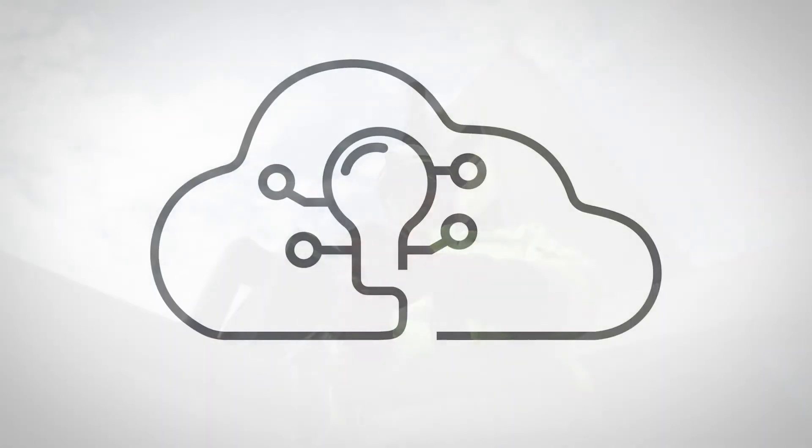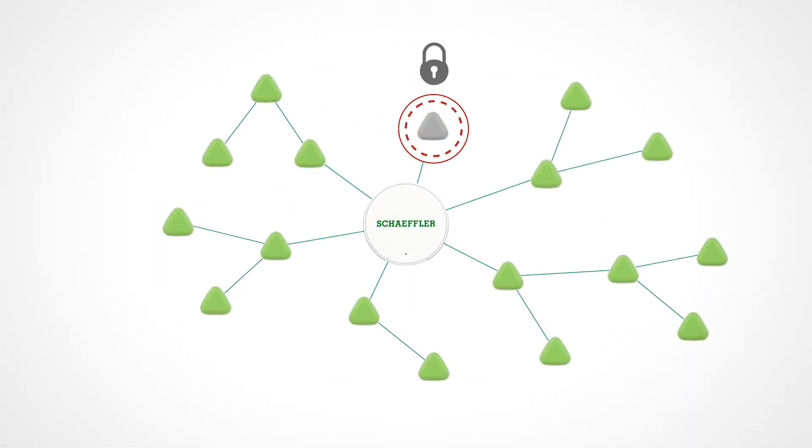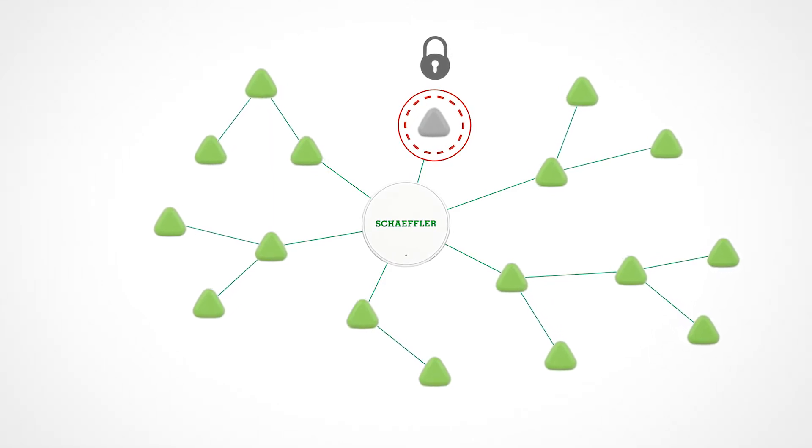Hello. All Optime sensor communications are protected with customer-specific security credentials, so all messaging is encrypted and message integrity is checked with a digital hash to ensure that the message hasn't been altered during transmission. This covers also network signaling messages, so an unauthorized sensor node simply cannot join the network.